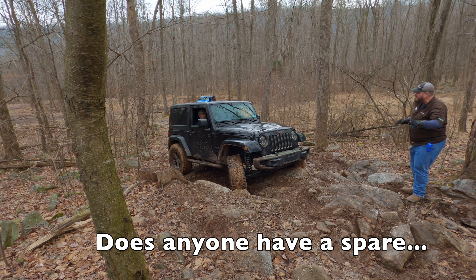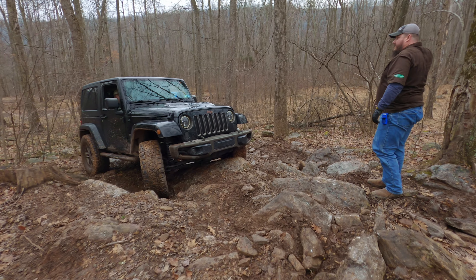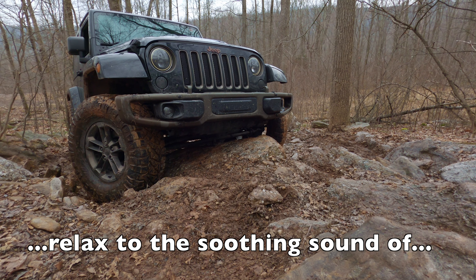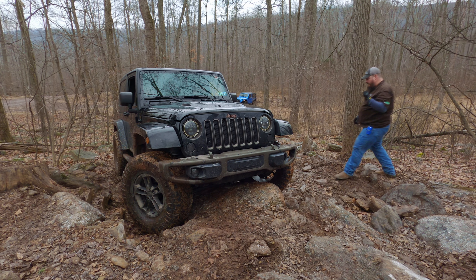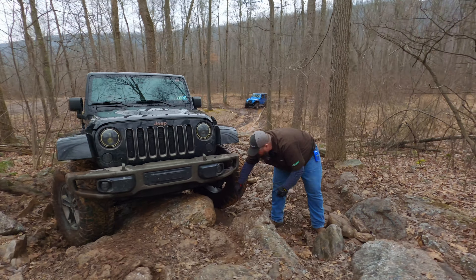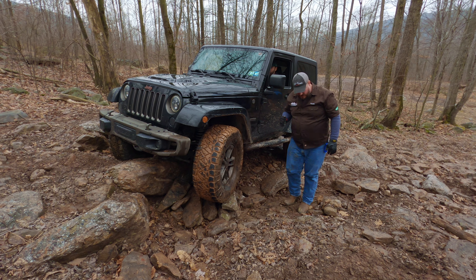Try backing up, nice and slow. Back up. I want you to cut the other way, all the way. There you go. Try backing up. Hold the wheels right there — there you go. Just need a little leverage here. Right about there. Try backing up.